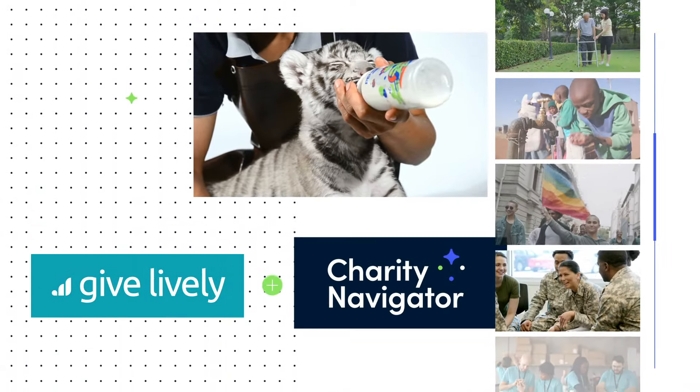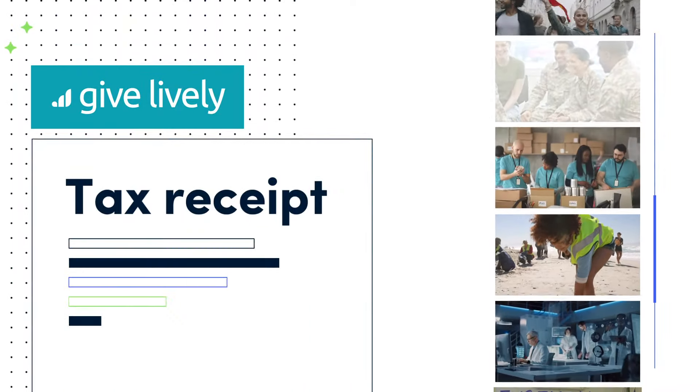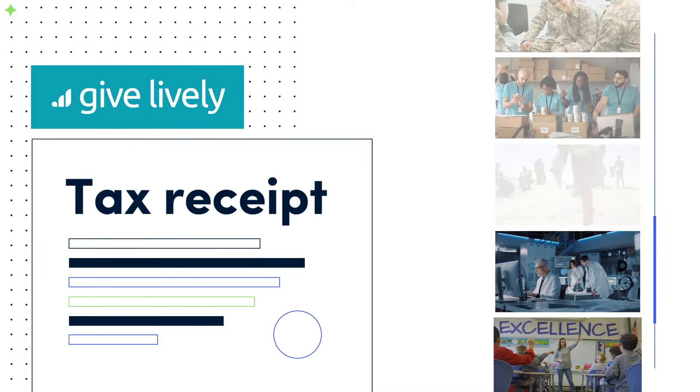Thanks to our partnership with GiveLively, even more of your gift goes to the causes you care about, ensuring you make the most impact. Each time you donate, GiveLively provides you with a single tax receipt and distributes your gifts to the charities you support.